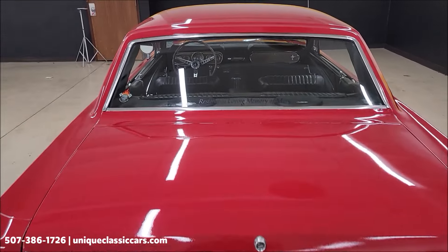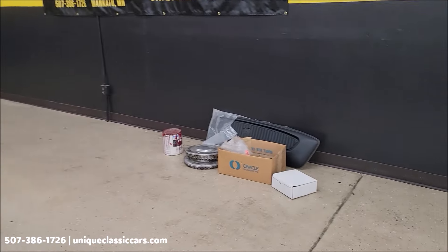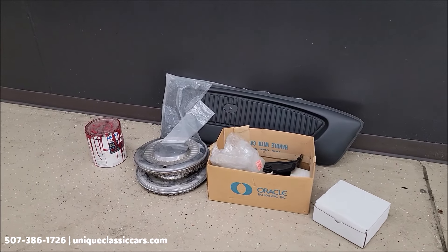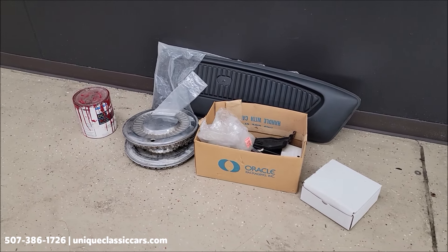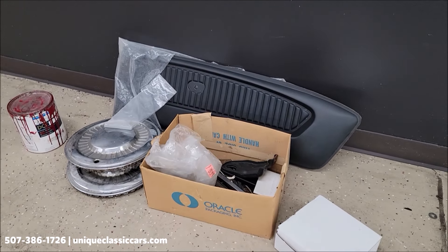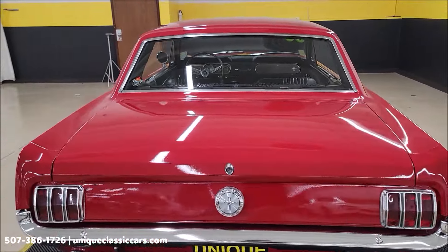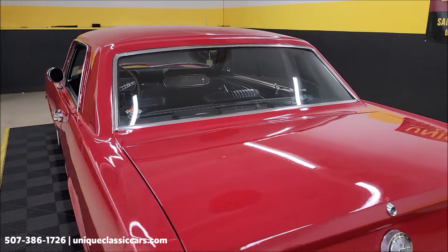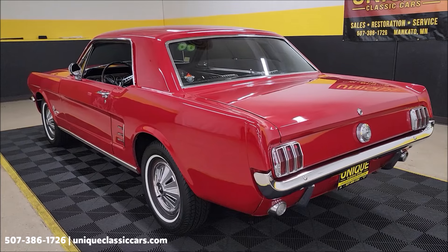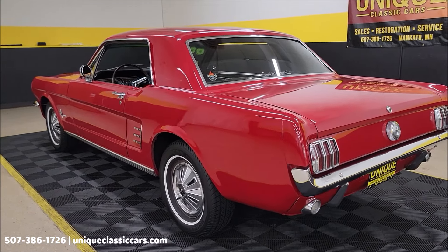Get a good look at the chrome on the rear bumper and backup lights — again you can see the paint has a nice shine. A few extra things that will go with this car: there is a pail of paint from when it was restored, some miscellaneous wheel covers, the original AM radio in a white box, and some miscellaneous parts and trim pieces in a box. You'll be able to see the underside, interior, engine bay, the door tag, and pin stamp on the fender in the still pictures at UniqueClassicCars.com.